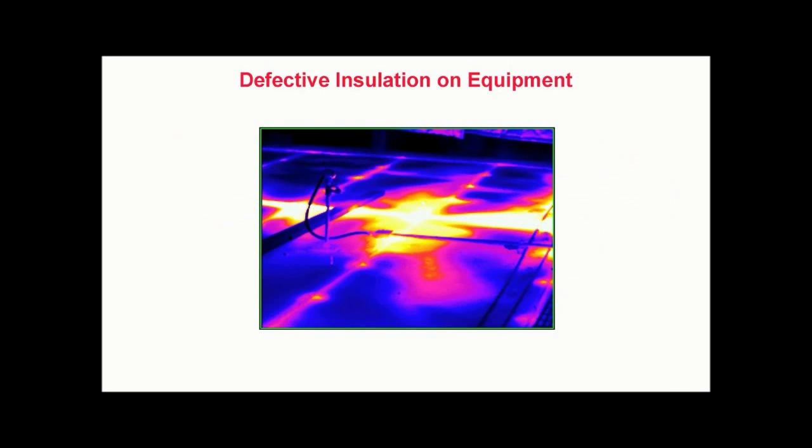Defective insulation on equipment. Insulated process equipment can also be inspected with thermography. In this image of an industrial drying oven, we see evidence of missing and damaged insulation, which allows excess heat loss from a section of the roof. Uneven heating in process equipment not only wastes energy, but can also lead to uneven or improper heating of the manufactured product, and in some cases may compromise product quality. In this facility, thermal imaging is an integral part of reducing energy loss and maintaining product quality.